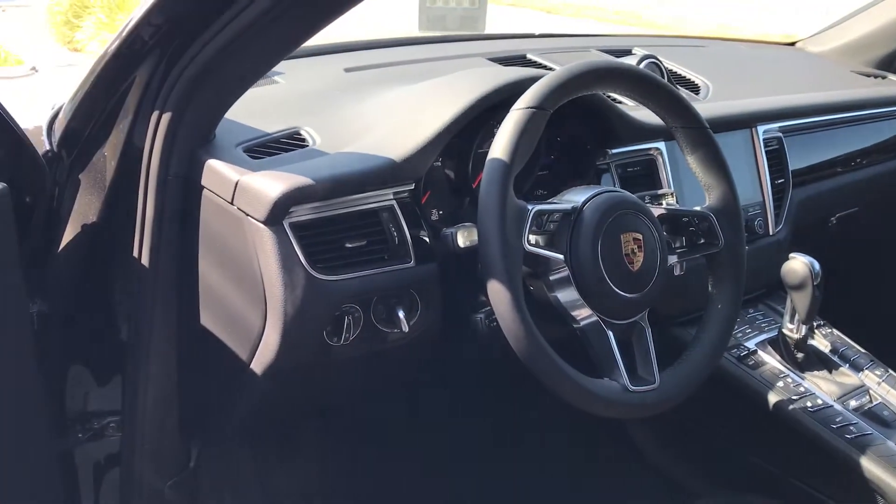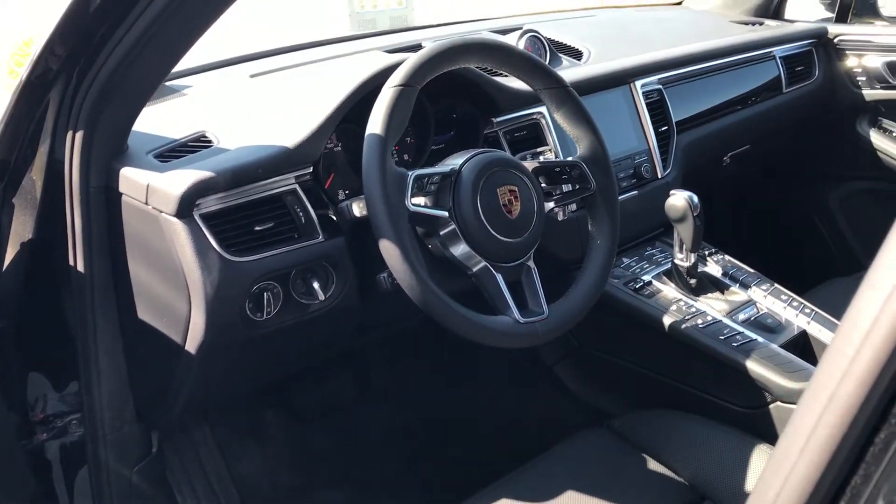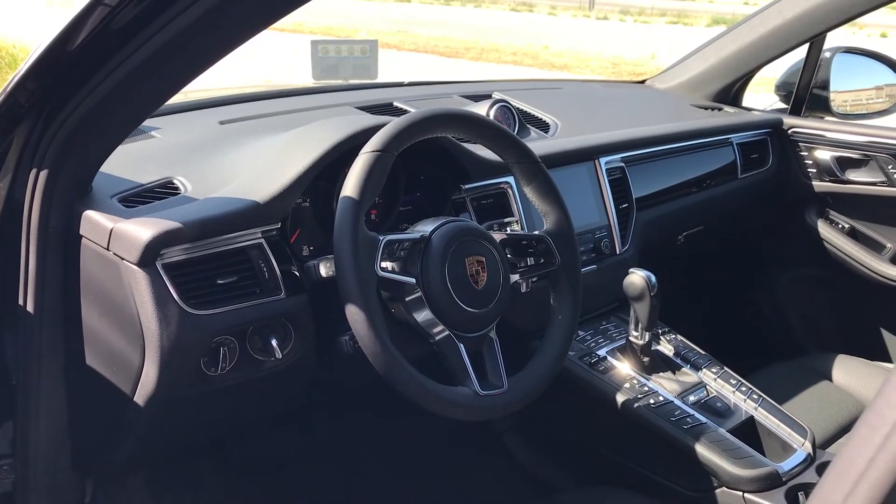If you have not had a chance to experience the Porsche Macan for yourself, I highly recommend it. I've included my contact information below if you'd like to see anything in a little better detail. Thank you so much — have a wonderful day.